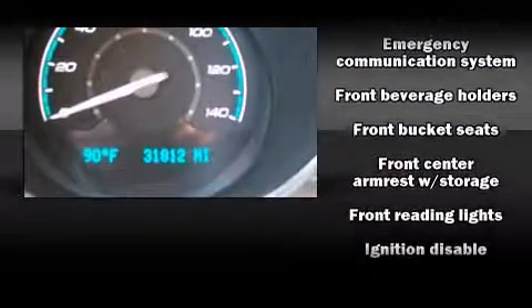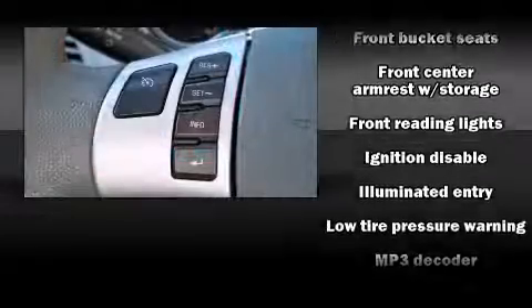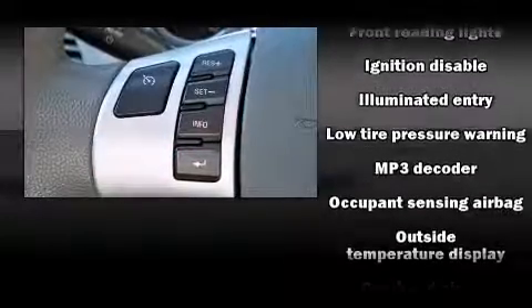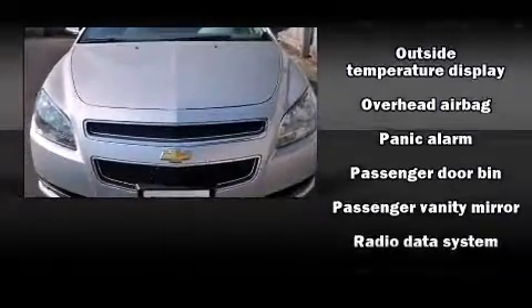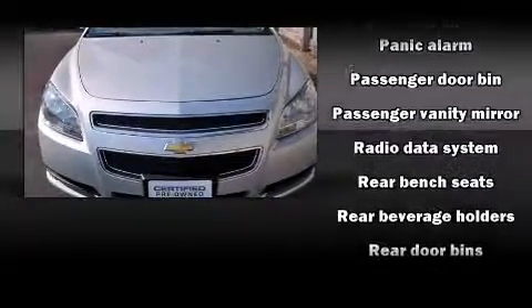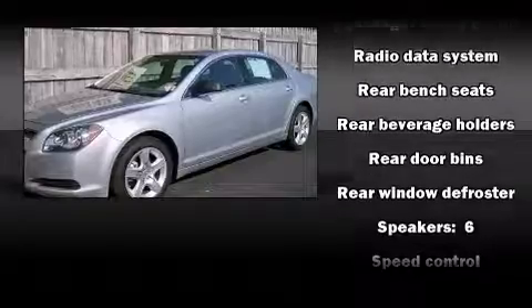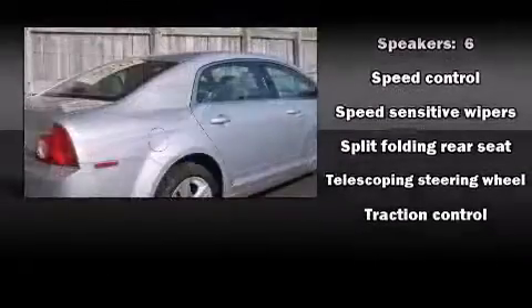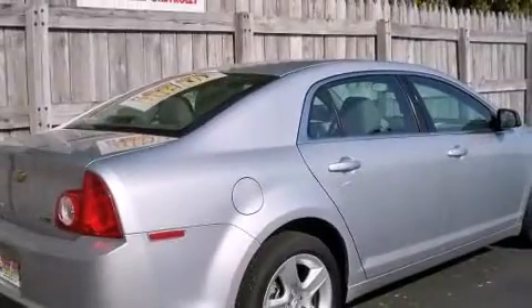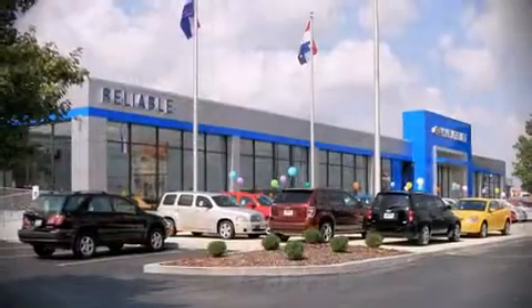Chevrolet also prioritized safety and security with features such as head curtain airbags, traction control, brake assist, ignition disabling, OnStar, and four-wheel disc brakes with ABS. With electronic stability control supplementing mechanical systems, you'll maintain precise command of the roadway.